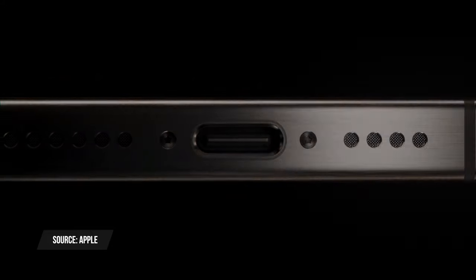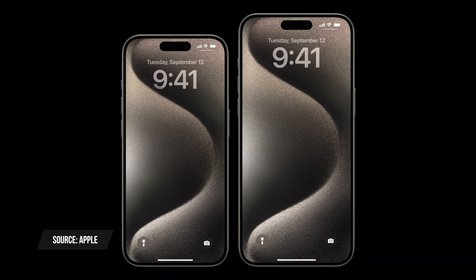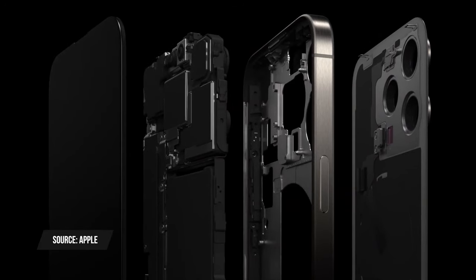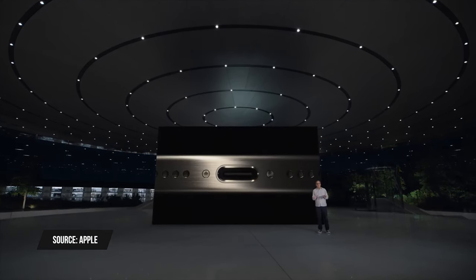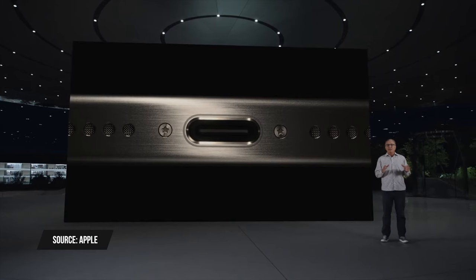The iPhone 15 Pro and Pro Max lineup features a significant difference in cameras, which we'll get to shortly. The Pro models are now made from titanium instead of stainless steel, making the phone lighter with a new brushed look along the edges — Apple says it's grade 5 titanium, the same used on the Mars rover. Screen sizes remain 6.1 and 6.7 inches. Apple also noted the back will be more repairable on Pro models. The Pro models drop Lightning in favor of USB-C with USB 3.0 transfer speeds.